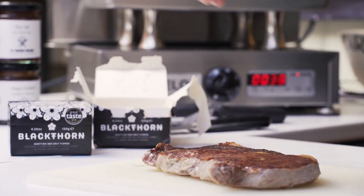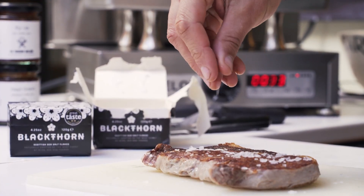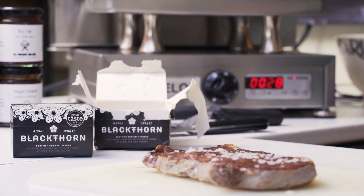This is some of our Blackthorn Sea Salt. It's produced up in Ayrshire. It's a great salt with very large crystals — excellent on your roast potatoes, to say the least. But more importantly, it really emphasises the flavours of your food.